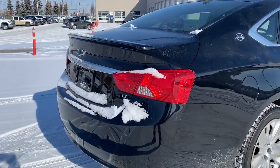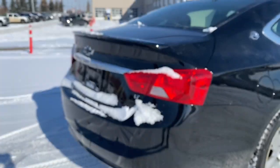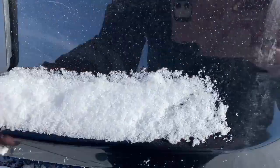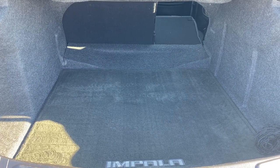Making our way towards the back, we have the power trunk. I'm going to use the key fob — hold that button down to pop the trunk open. In the trunk we have plenty of cargo storage space and a pass through into the rear seat.